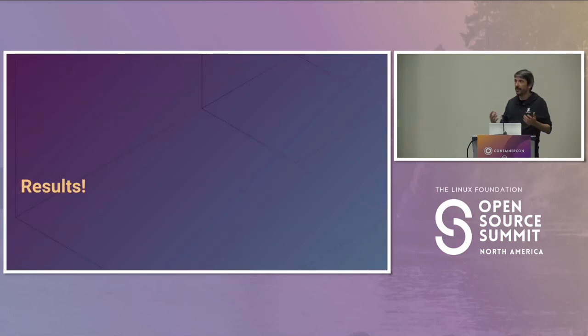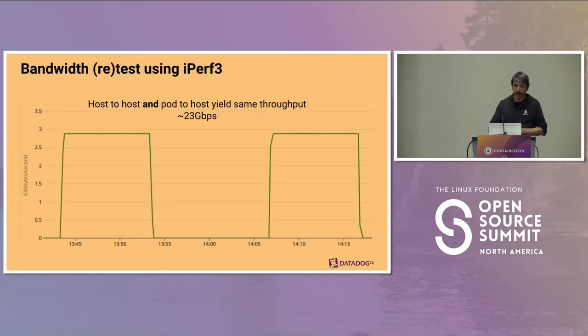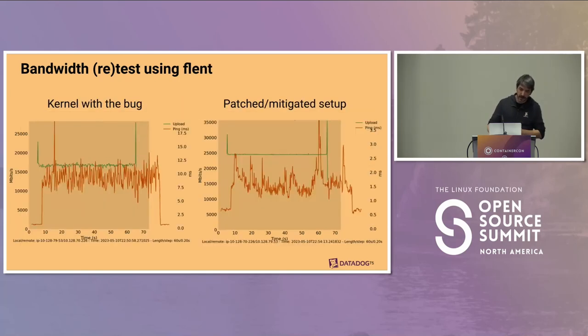Now for the results. First, we're now using all the queues — very satisfying. Looking at throughput, it's much better: host-to-host and pod-to-host numbers are now very similar, and we're maxing out the instance. Running Flent again with FQ-CoDel in both cases, instead of 16 gigabits per second we're now getting 25 — exactly what the instance provides.